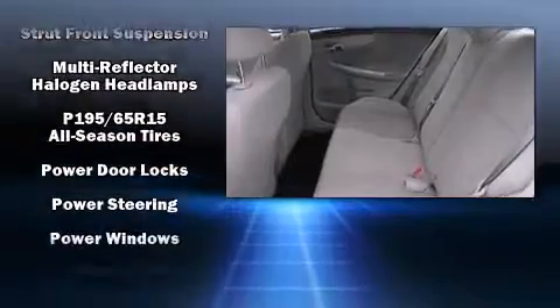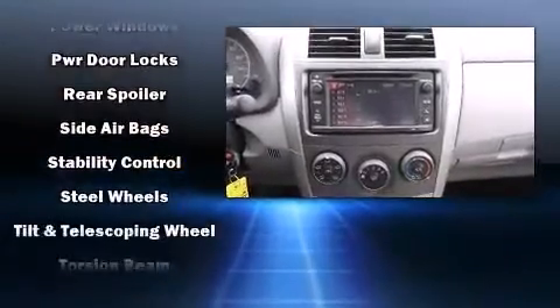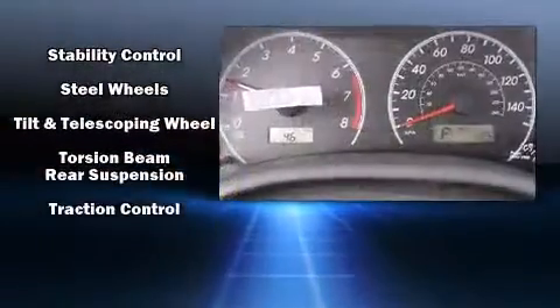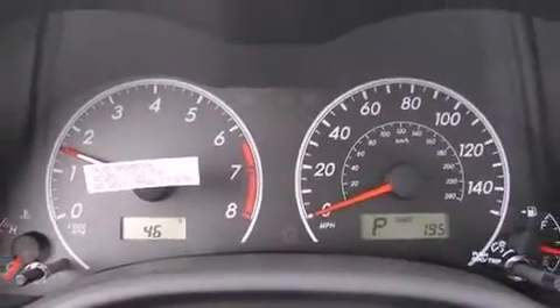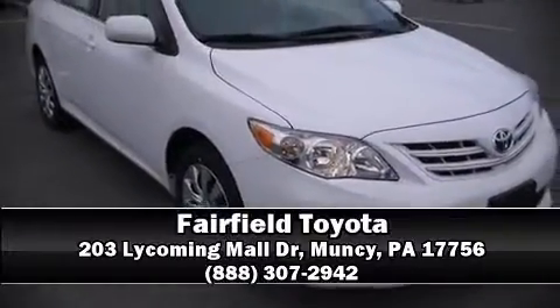With electronic stability control supplementing mechanical systems, you'll maintain precise command of the roadway. Are you ready to experience this vehicle for yourself? Call now and schedule a test drive.